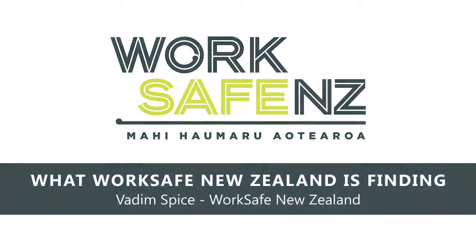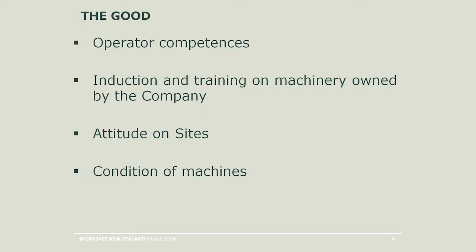Some of the good things we've found already in existence — this is in both Auckland and Canterbury and we want to make sure it's a national front. Operator competency is pretty good; trade qualifications exist in most cases, mostly with crane and mobile elevated working plant. Induction and training on machines is about 50-50. Attitude on site has been pretty good — we've been welcomed, which had a lot to do with our communication stakeholder team sending out the tool prior to kick-off. This is definitely a collaboration, not us trying to catch anyone out.